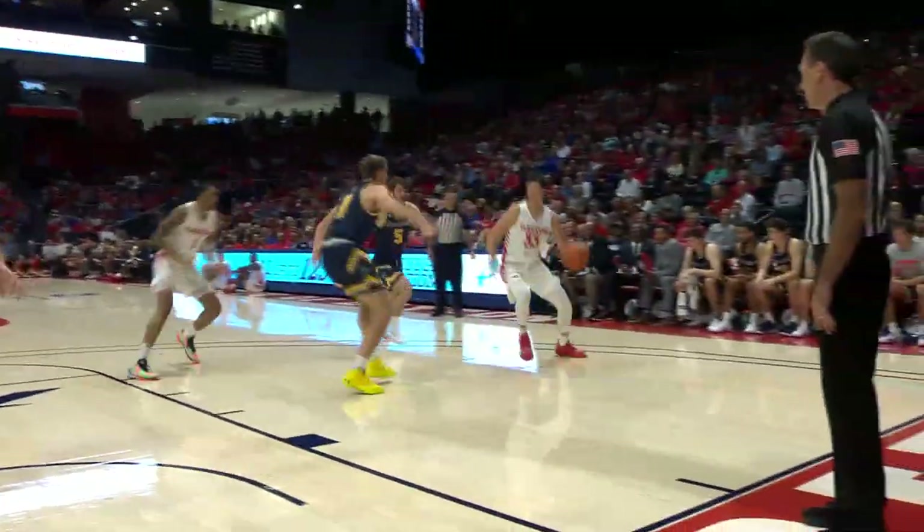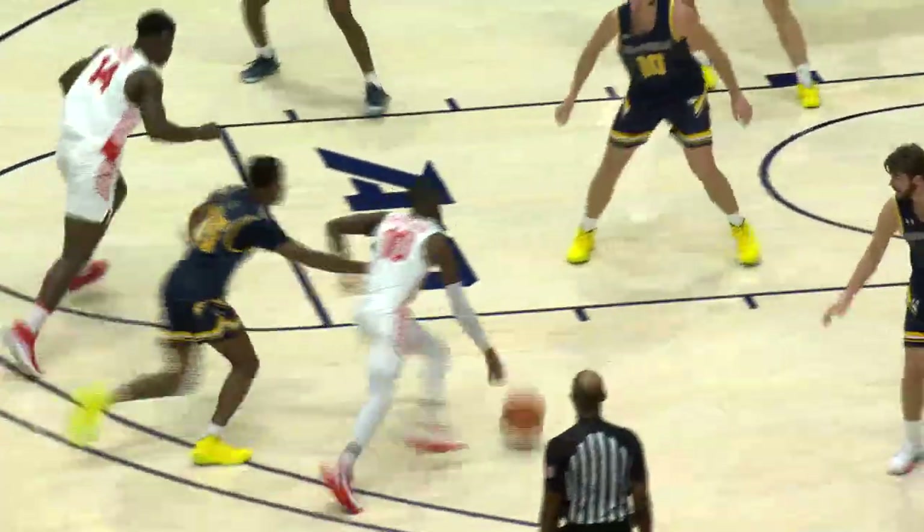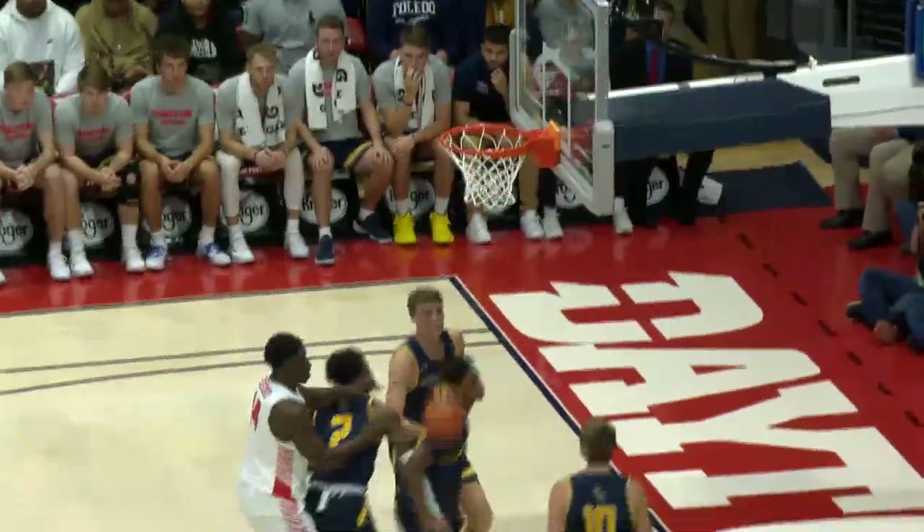Mikesell, left wing. Mikesell down to the left corner, now drives it on in — this time he'll put it up! Mikesell, now for Cohill, working around, here's Crutcher — Crutcher, he'll drive it in, just pop it up and in with a higher right side!